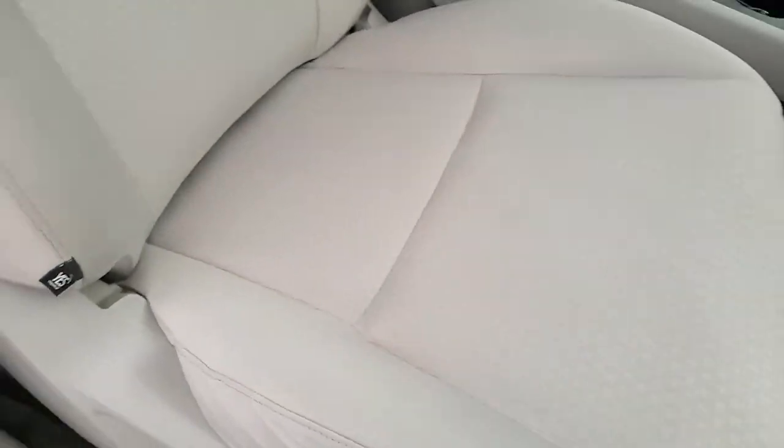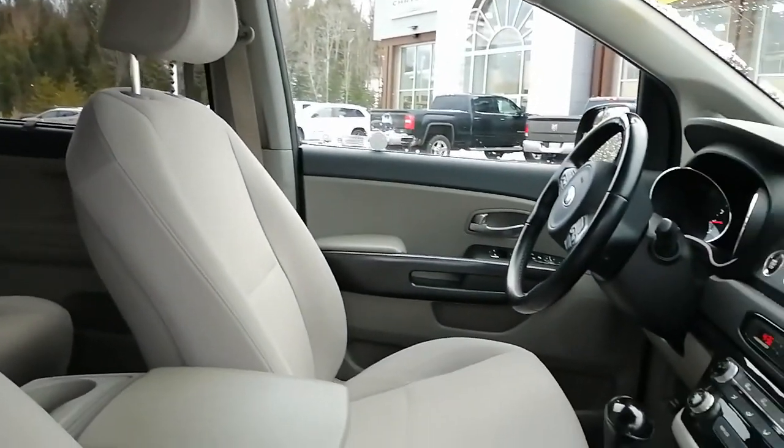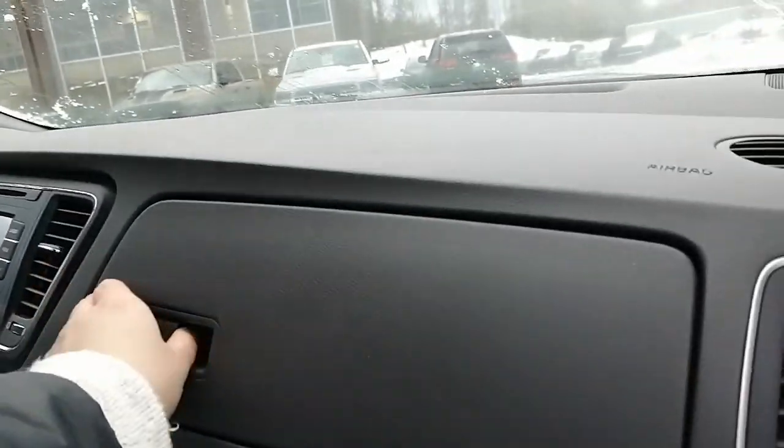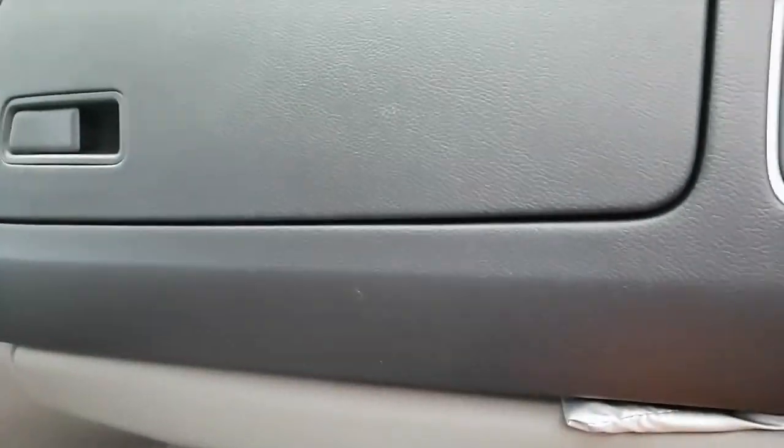Inside we have cloth seats that are in excellent shape — no rips, holes, tears, or burn marks. Very, very clean inside. It's got dual glove boxes and the owner's guide and manual in there.